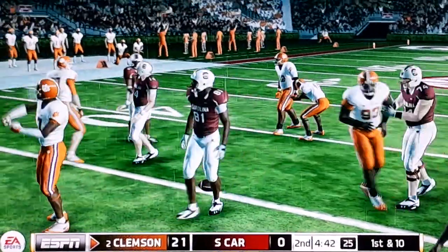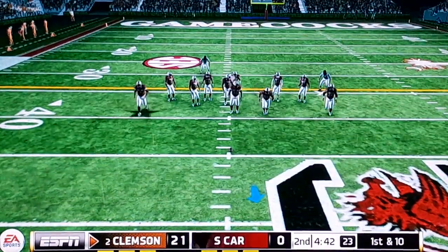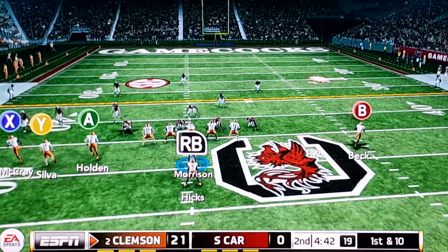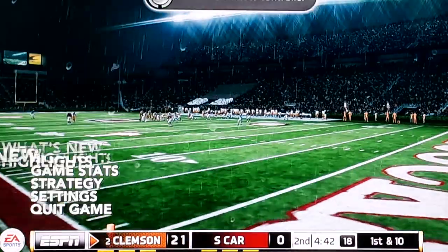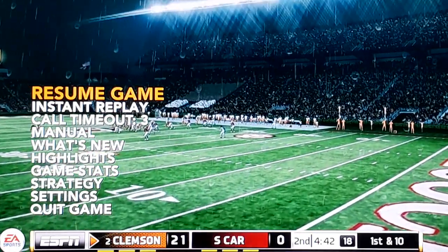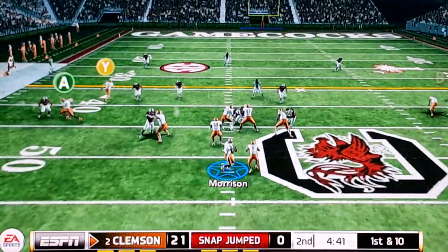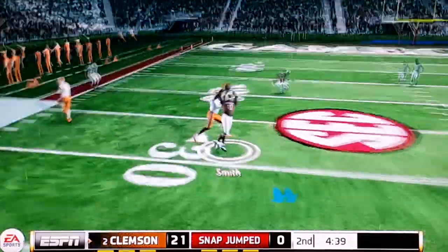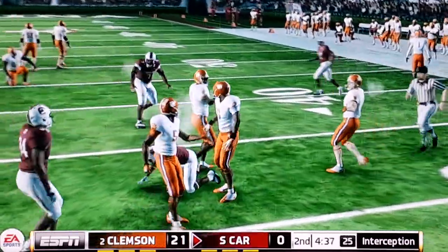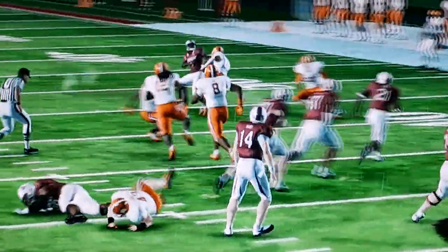He intercepted it again and this game is looking like a blowout. He has to make something happen, but what he has to realize is he's only making it worse. From the 45-yard line, it's perfect. Back to back to back to back interceptions!